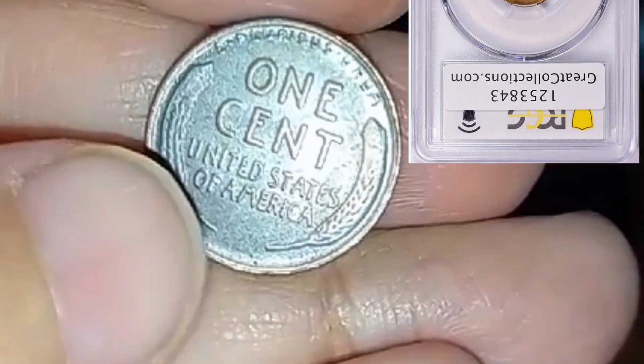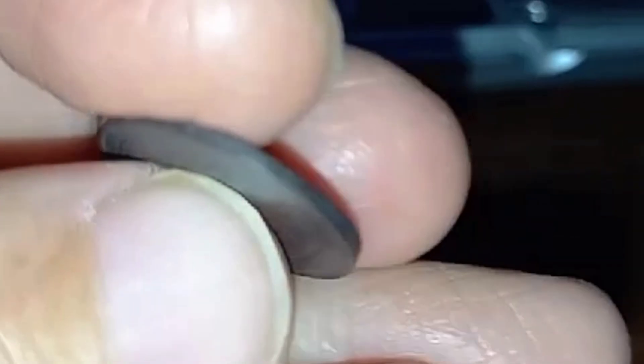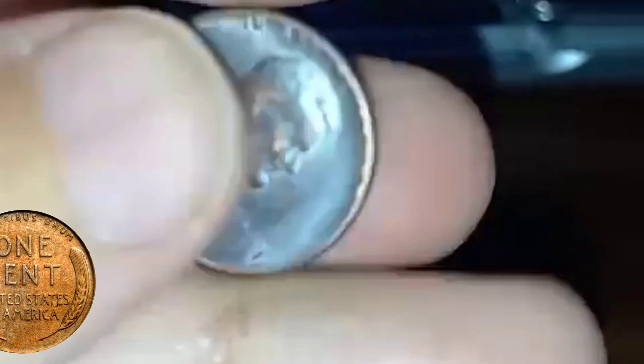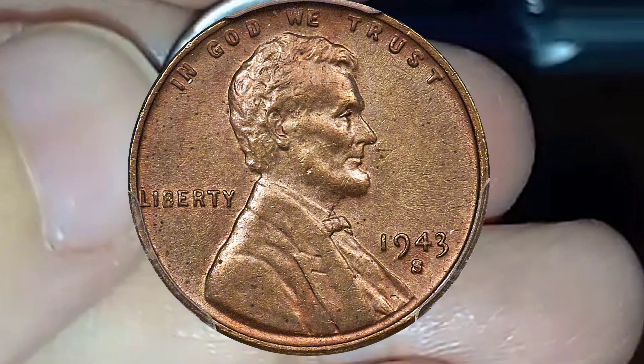While the 1943-S Lincoln Cents are primarily known for their steel composition, there are subtle minting varieties that collectors often find intriguing. Despite their initial abundance, the 1943-S Lincoln Cents are considered rare today due to various factors, including the steel composition chosen for practical reasons during the war.